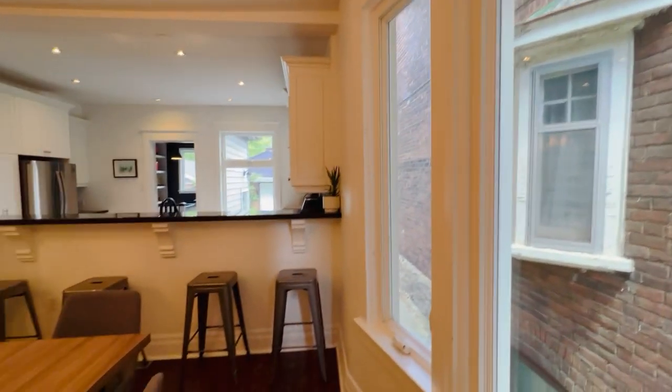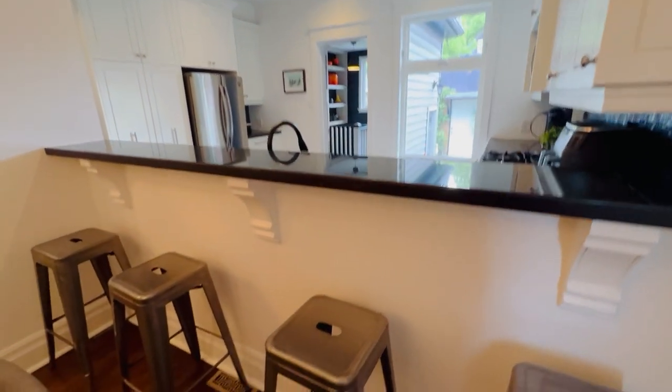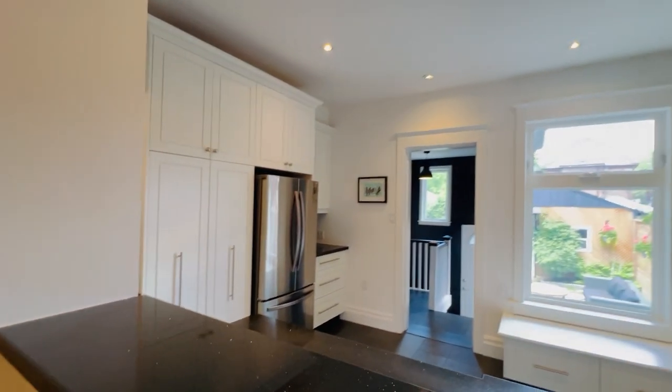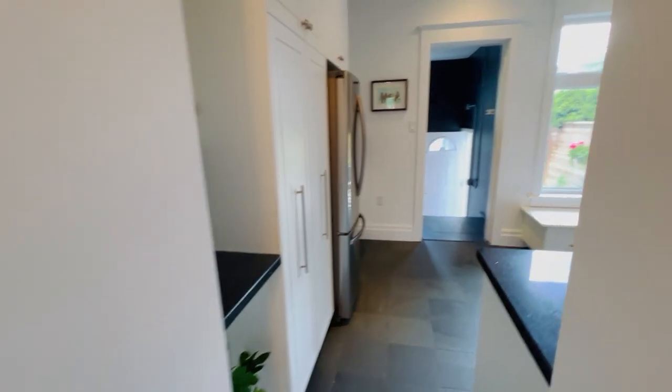You can imagine hosting birthdays, family events, that sort of thing here — sitting at the breakfast bar having a cocktail, hanging out with the kids playing and drawing. It's very convenient. You've got this pocket door that opens to a hidden two-piece powder room off the main. This house really does tick so many boxes.